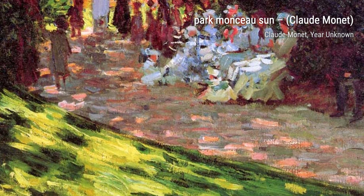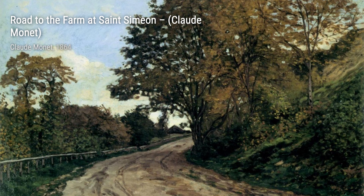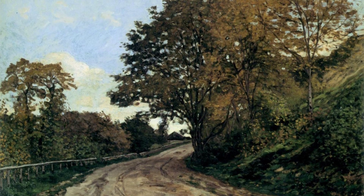Now let's admire Wisteria, Left Half. This artwork showcases Monet's ability to capture the delicate beauty of flowers, with the wisteria vines cascading down, creating a sense of tranquility.